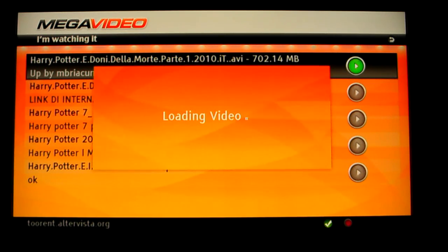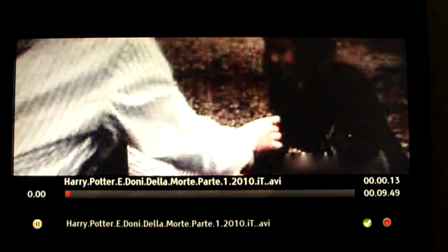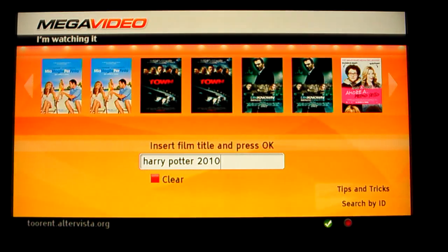I found one in Italian, so I just press OK. This is the Mega Video service, so I have to wait 40 seconds — and that's it. The box is requesting the movie streaming, and this is the movie streaming from the internet. I can also pause and resume the playback.